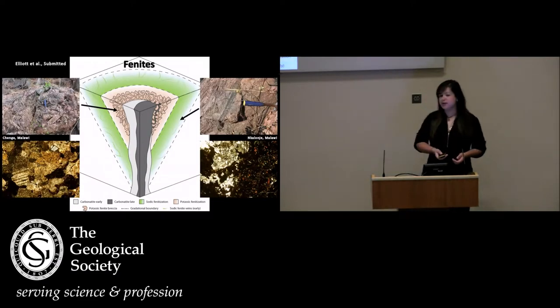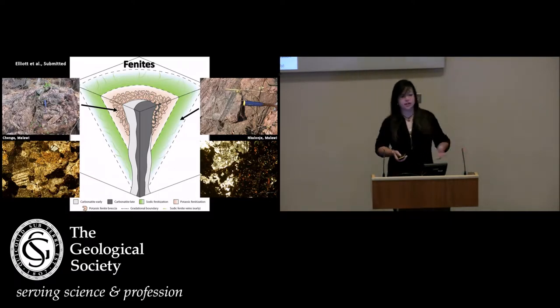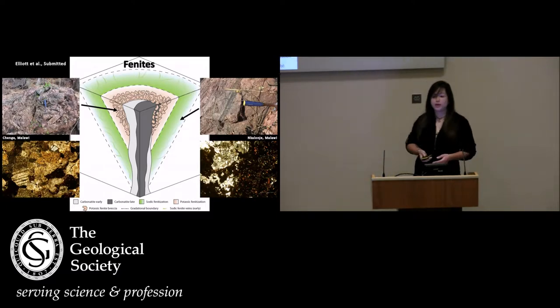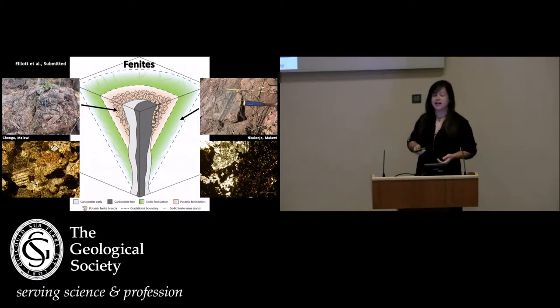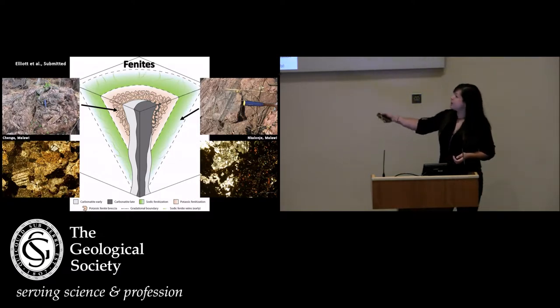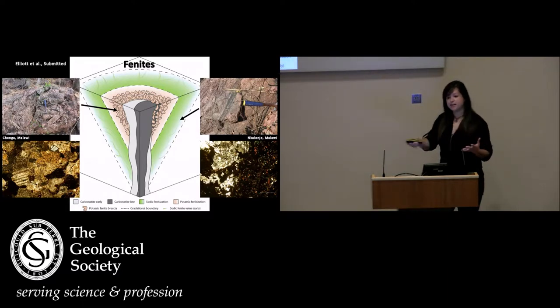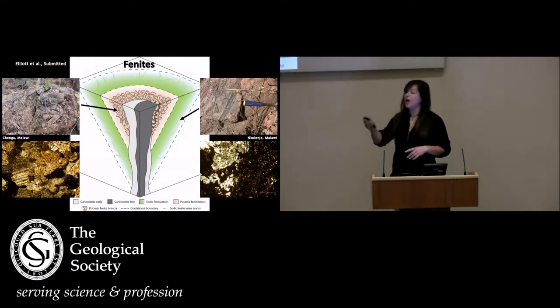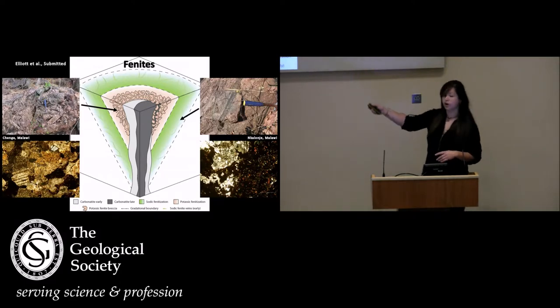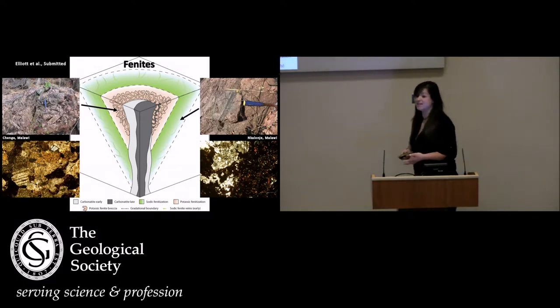Most of you probably know what I mean when I say carbonatites — an igneous rock with over 50% carbonate mineralogy. Probably fewer of you know what I mean when I say phenites. These are a metasomatically altered aureole which forms around carbonatite and alkaline silicate complexes. Where we have an intrusion coming up in the middle, it expels pulses of alkali-rich fluids which add alkalis to the country rock and remove the silica, metasomatising that rock in situ — a process known as phenitisation.